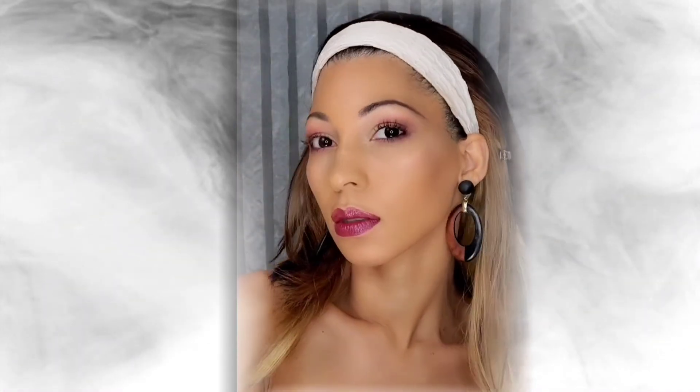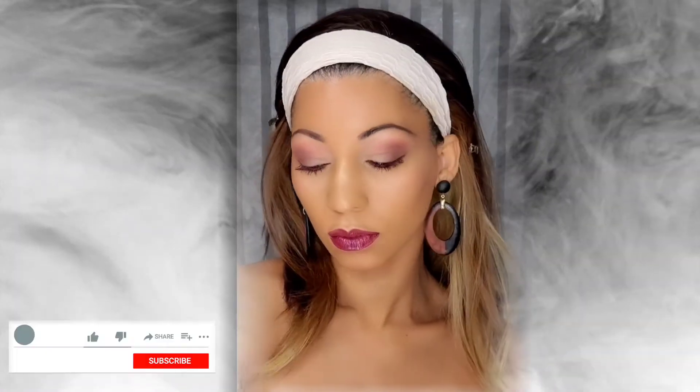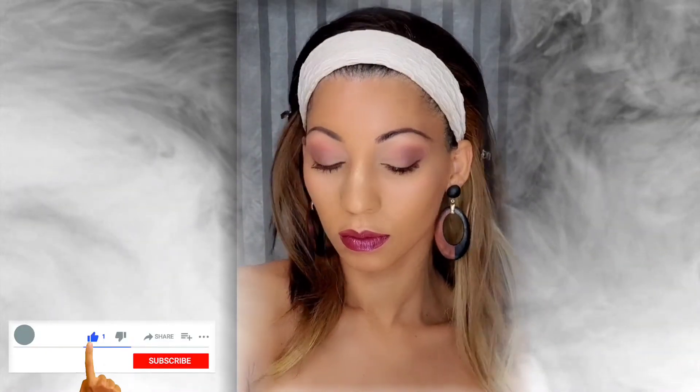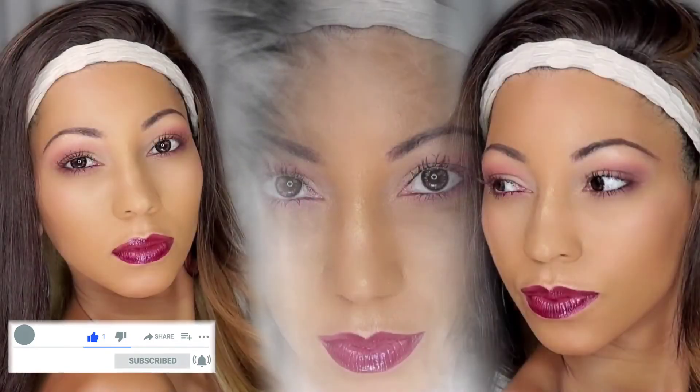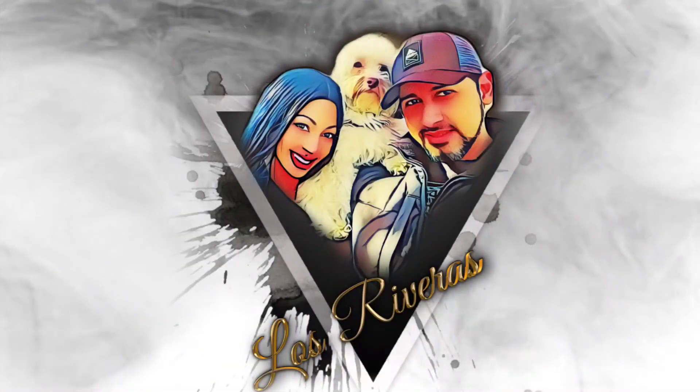We hope you enjoyed this video and please leave your comments with what you think. Remember to subscribe, share, and like, and go visit us on our new Spanish channel, Los Rivera. See you in the next one!